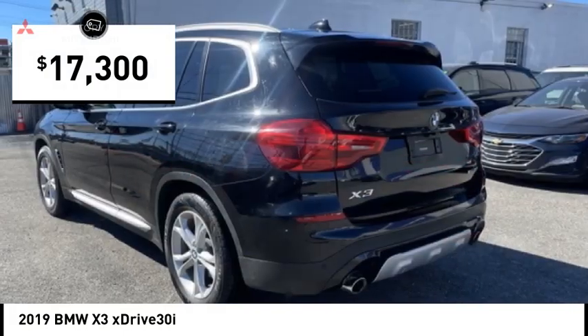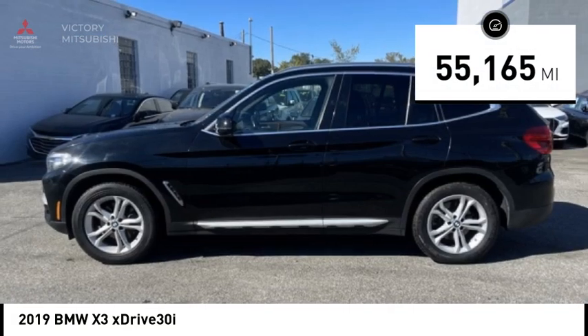And is priced below $20,000. This vehicle has less than 60,000 miles.